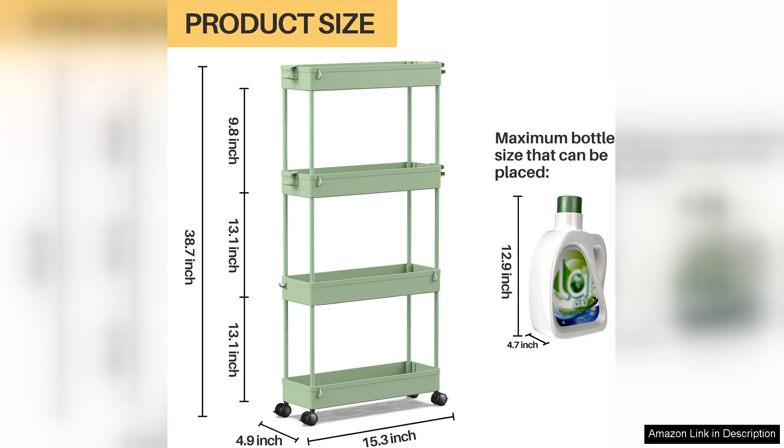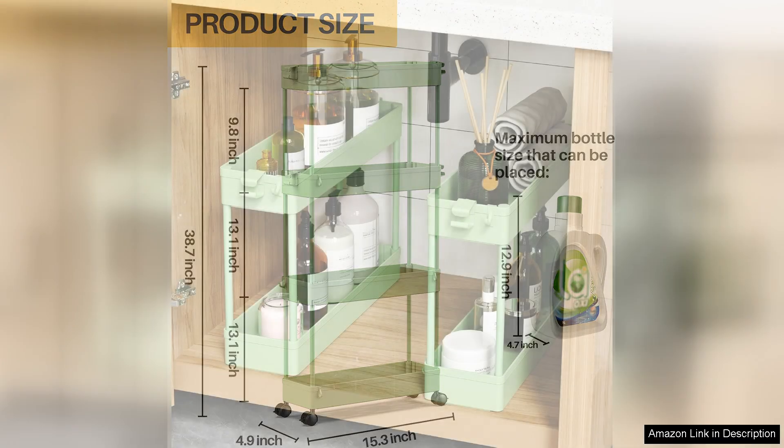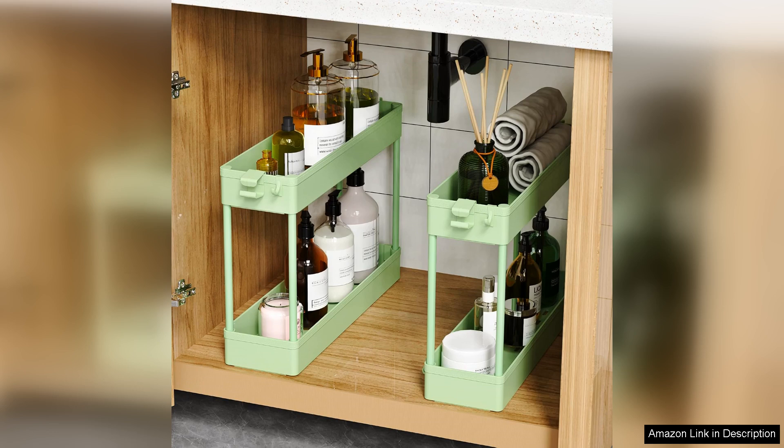One of the standout features of this cart is its mobility, equipped with four smooth rolling wheels. It glides effortlessly from room to room, making it perfect for those who need to move their items frequently. The wheels can be locked, ensuring the cart stays securely in place when needed.